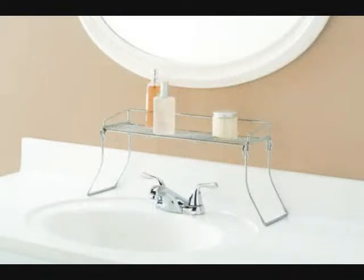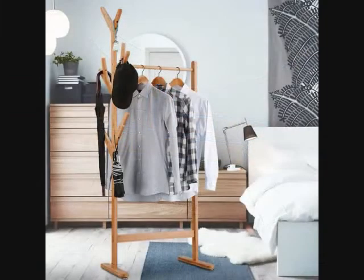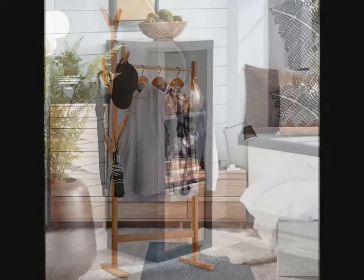9. An Over-The-Sink Shelf that you can use for extra toiletries in the bathroom, or in the kitchen for the dish soap and sponge so it can air dry. 10. A Garment Rack so you can hang your favorite apparel as well as your hats, purses, and other paraphernalia because, let's face it, you're way too much of a clothes horse to fit all of your finest fashions in that measly excuse for a closet.